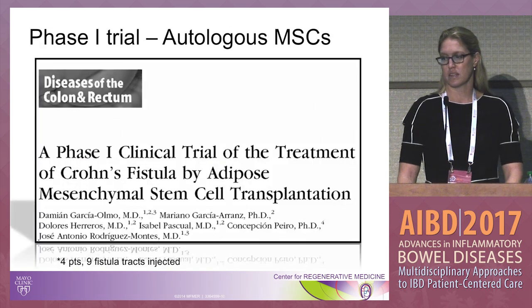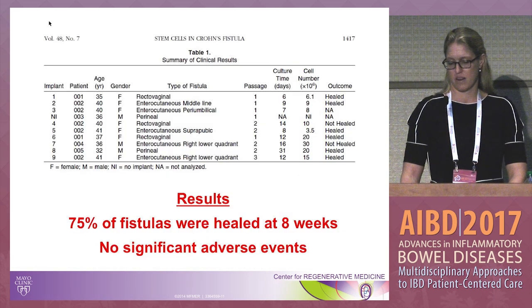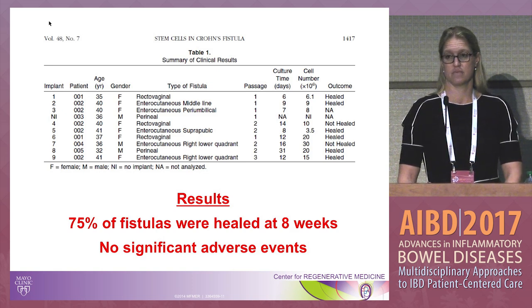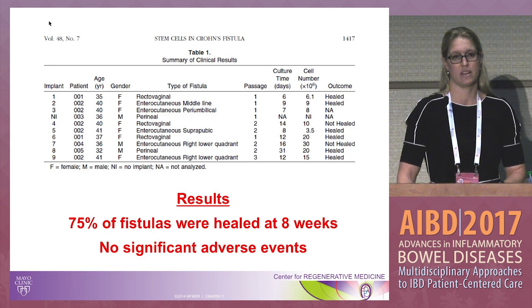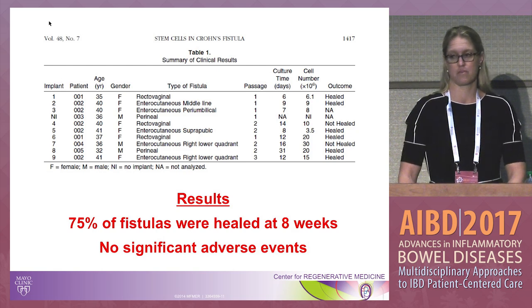They then did a phase one study with four patients — a diverse group in terms of fistula locations including rectovaginal, enterocutaneous, and perineal sites. They achieved 75% healing at eight weeks with injection of cells. Importantly, since phase one tests safety rather than efficacy, there were no significant adverse events. Three quarters of patients healed without any adverse events — particularly exciting results.